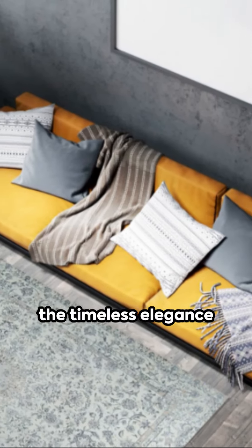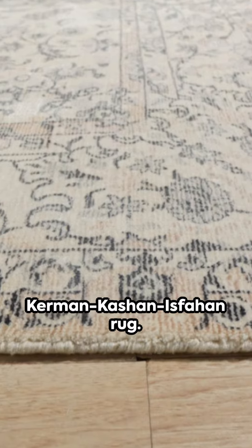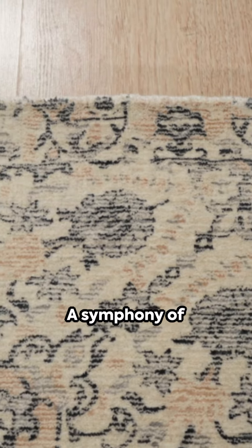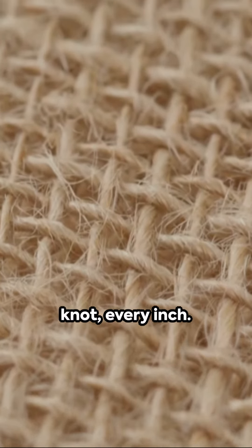Immerse yourself in the timeless elegance of the EORC hand-knotted wool and viscose Kerman Kashan Isfahan rug — a symphony of craftsmanship and tradition, woven into every fiber, every knot, every inch.